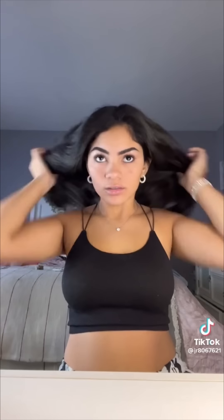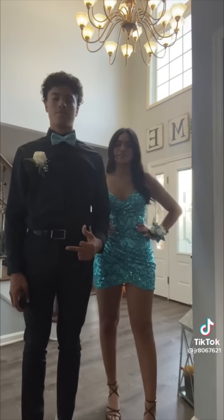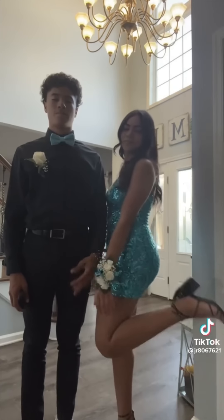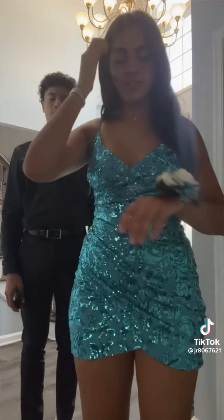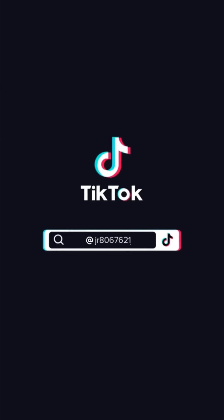Look how cute these earrings are! Just put this necklace on and these bracelets are going on too. Taking the hair out — not cute, I need to fix those. Alright guys, here's our finished outfits: turquoise is our color and I have my black heels on. I got my dress from Windsor. All right!